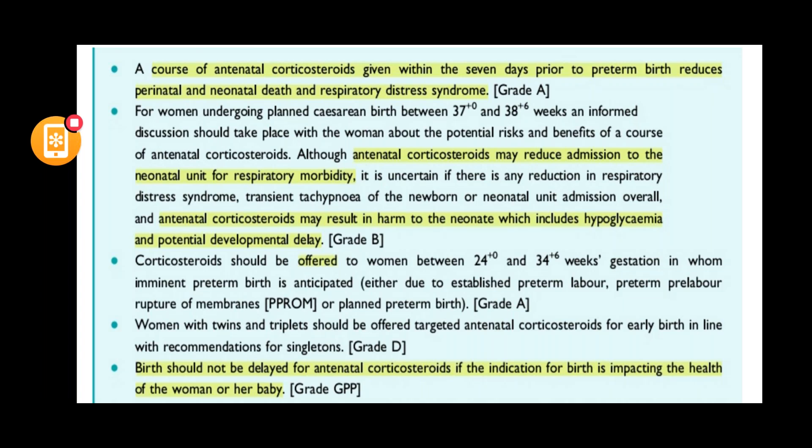When you have a patient who has a planned caesarean birth and opts to go between 37 to 39 weeks, you need to respect the woman's decision and explain the potential risks and benefits of the course of antenatal corticosteroids. The NICE guideline suggests that planned caesarean section should be done at 39 weeks, not before.